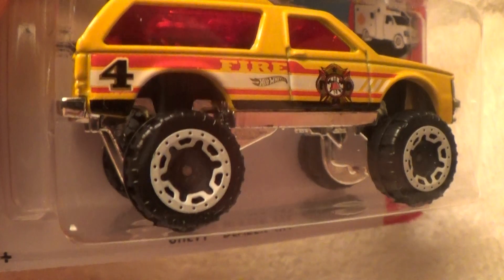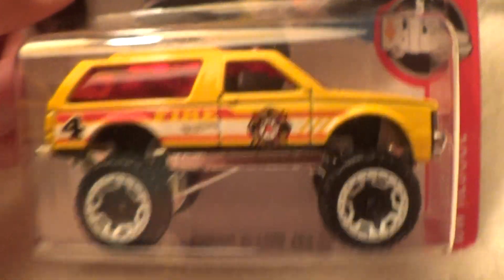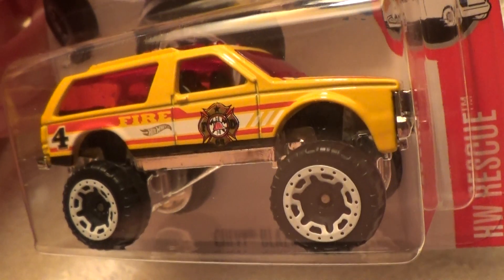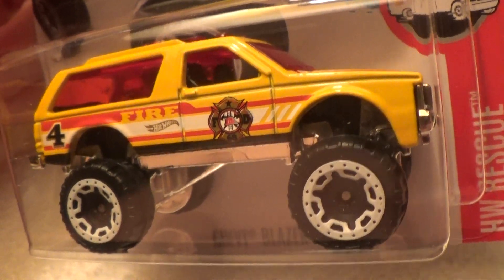Number four rescue, number four. And here's the rest of the tampo that's happily put on this model to keep us safe.